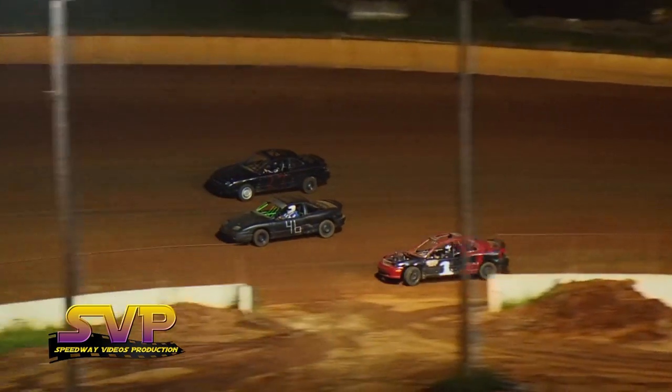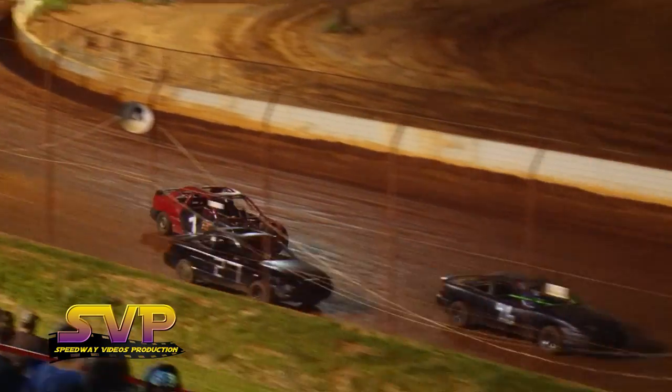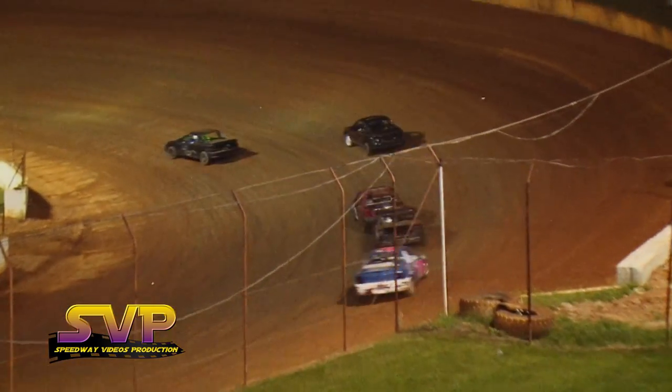Jacob Sharp is going to dive to the inside and try to make a move on the bottom — he can't carry his momentum. Cody Rector continues to lead with J.D. Rector in second.